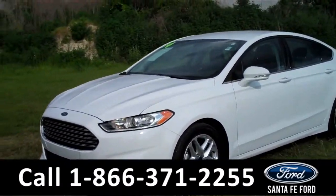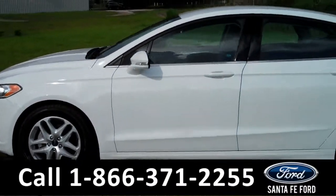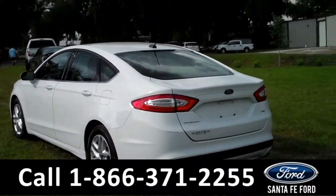This 2014 Ford Fusion SE has a clean Carfax and the remainder of its bumper-to-bumper warranty. It also has four doors with tinted windows, alloy wheels, and a keypad door lock. Now let's take a look on the inside.